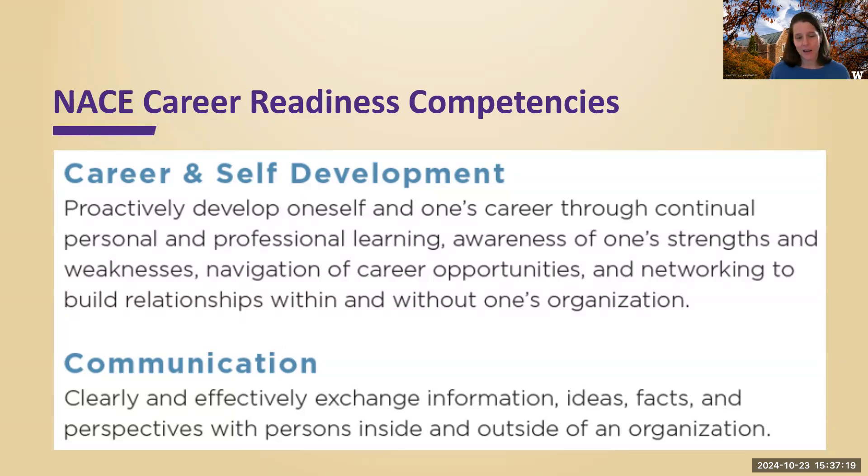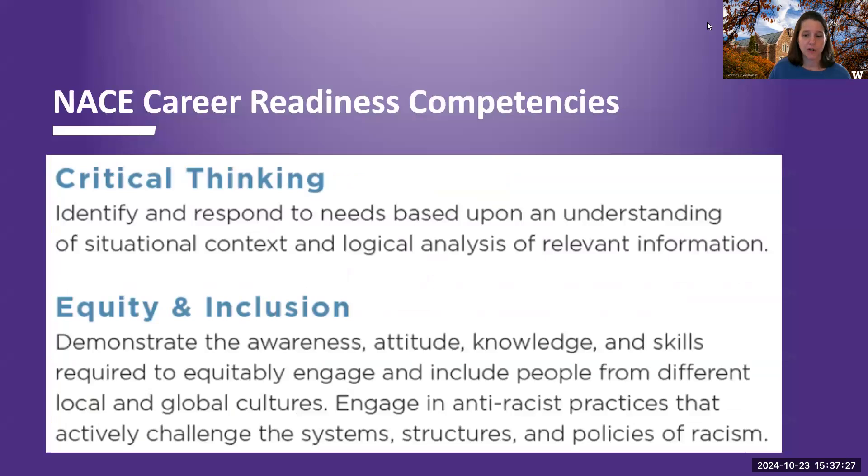Communication is clearly and effectively exchanging ideas and facts and perspectives with all different types of people. Critical thinking has never wavered — it's very important to employers. The idea of critical thinking, kind of like communication, is very big; there's a lot that goes into it. Here's the definition that NACE puts out: identifying and responding to needs based on an understanding of situational context and logical analysis. I will say sometimes I think this is a challenge for a lot of us.